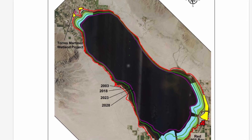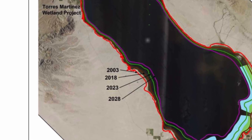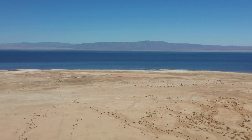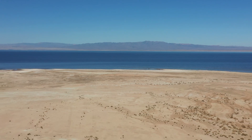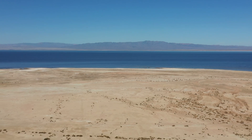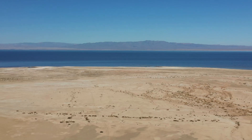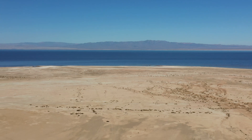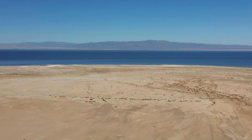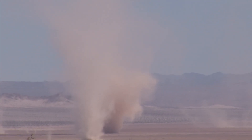Drought and changes in water management have caused the Salton Sea to shrink. Its shallow depth means even slight decreases in water level expose large areas of lake bed, potentially leading to harmful dust storms. A significant reduction in water inflows since late 2017 has dramatically increased salinity, further threatening the remaining fish populations. Restoration efforts are crucial to addressing the environmental challenges posed by the receding shoreline, as exposed lake beds can emit harmful dust particles into the air, affecting local air quality and public health.